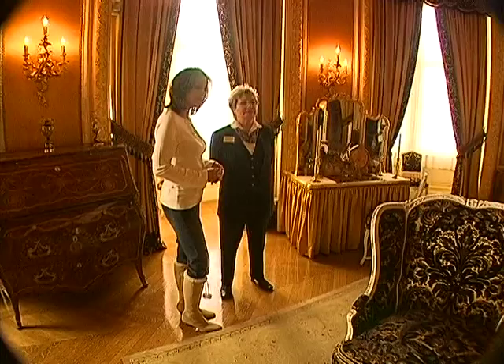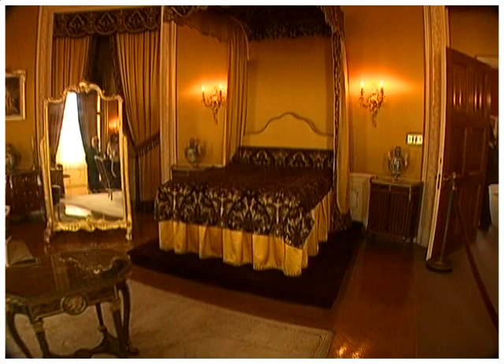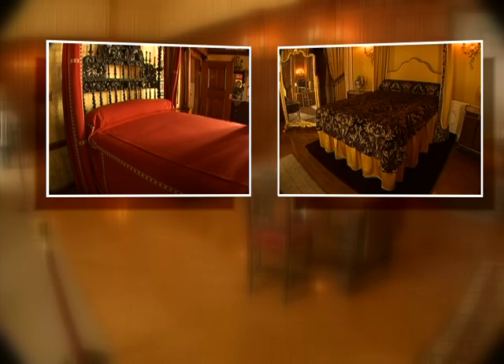This is Mrs. Vanderbilt's bedroom. Just take note of the fabric — it's silk and cut velvet, and that is on the walls too. The Vanderbilts had separate bedrooms, a common practice for the very wealthiest a century ago. But between their private suites, they did share this grand, ornate, hand-carved living room.